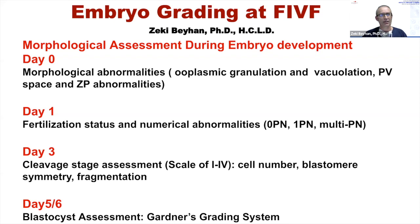On day one, we go with simple observation of fertilization status, noting any numerical abnormalities. On day three, we use a tiered system of one to four, looking at cell number, blastomere symmetry, and fragmentation — like almost everybody does. Although we don't do any day three transfers, we still perform day three grading.